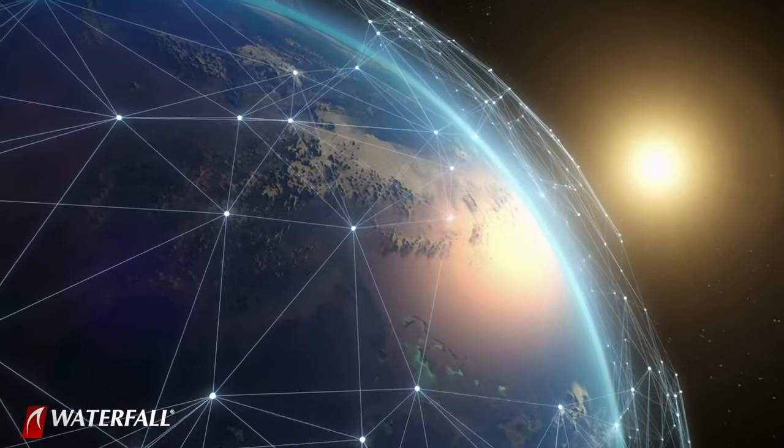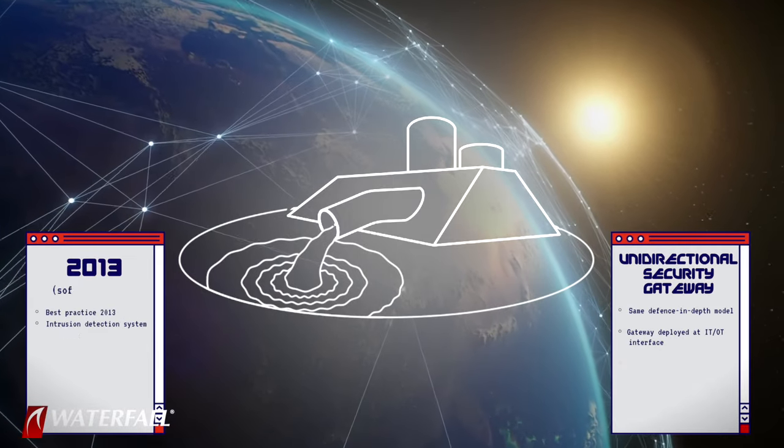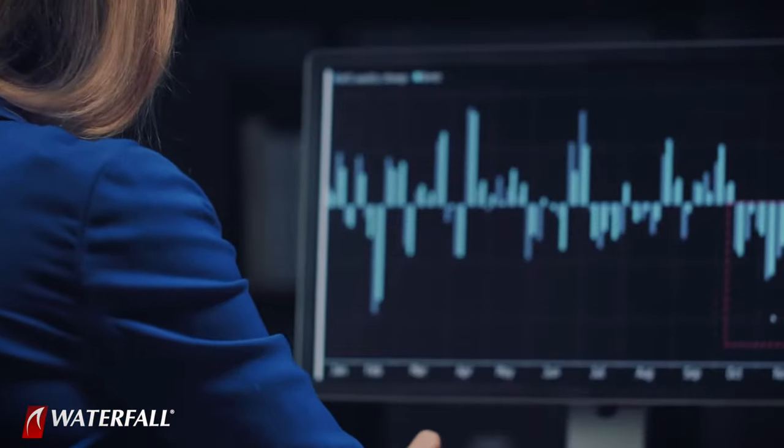In this scenario, we have a vendor who is providing support, managing their software at customer sites all over the world. Our hypothetical water treatment plant, protected by these two security postures, has decided to use this vendor's outsourcing services. This happens routinely. In the power generation space, vendors routinely monitor and manage steam turbines. In other spaces, vendors might manage complex pieces of software like historian databases or large OPC servers. This is a very common thing.